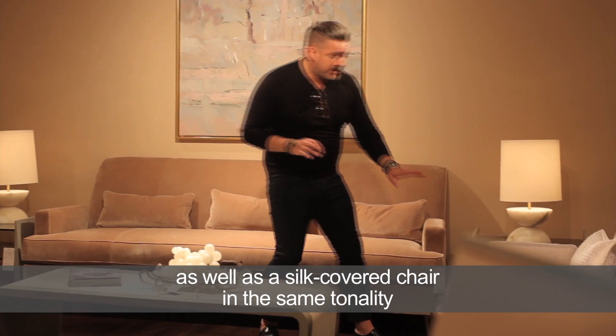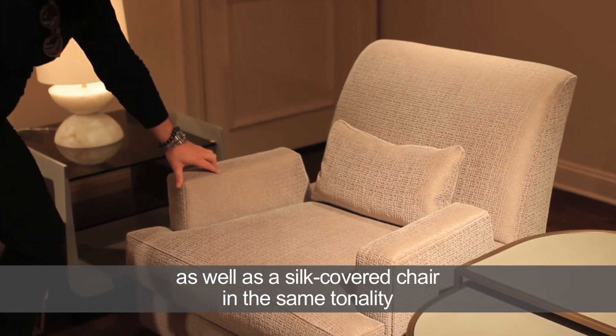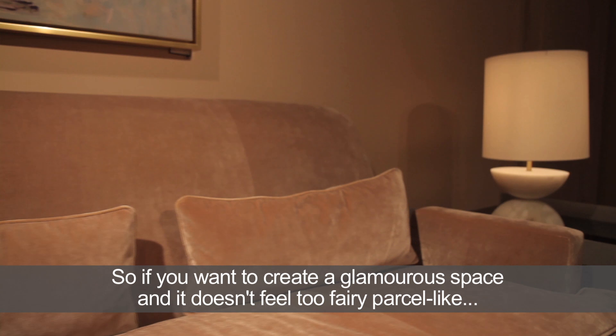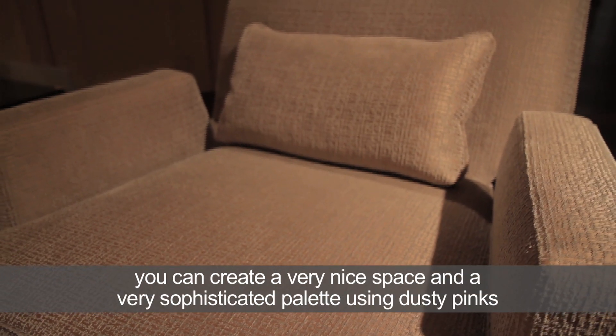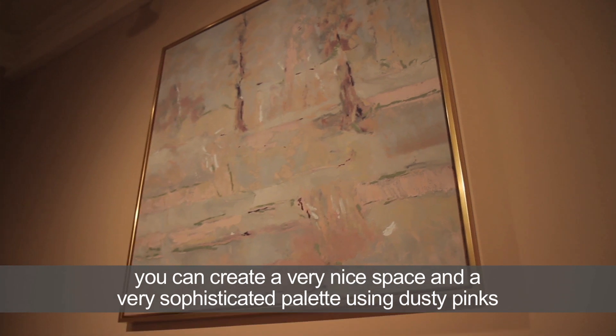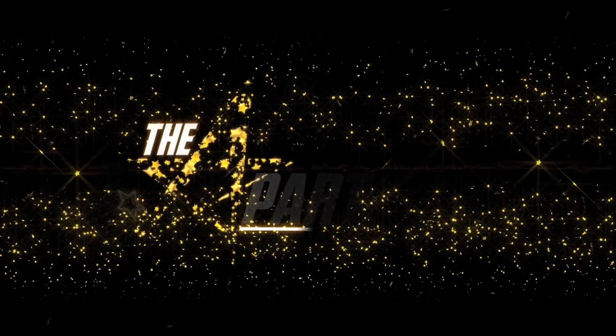As well as a silk covered chair in the same sort of tonality. So if you want to create a glamorous space and it doesn't feel too kind of fairy castle like, you can create a very nice and very sophisticated palette using dusty pinks.